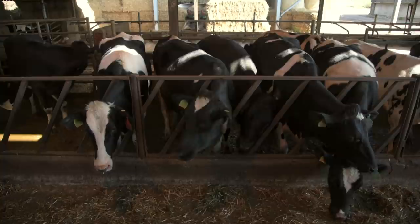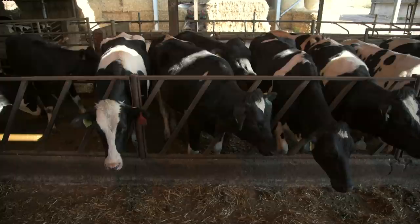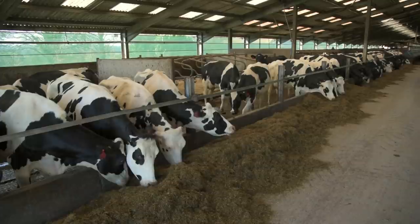Heifers are served using sexed semen, which not only ensures they give birth to smaller calves but also reduces the number of dairy bull calves born on the farm. We don't actually use electronic heat detection devices in this shed because the fertility is so good it's not broken, so why fix it? It's just visual fertility checks every morning — James comes down first thing, spending 15 to 20 minutes looking for bullers, then returns a couple of hours later for another check.